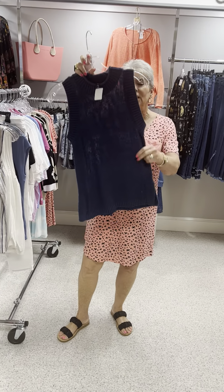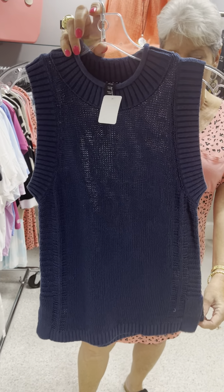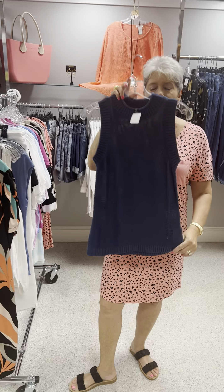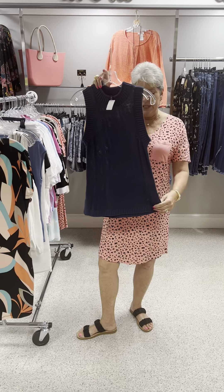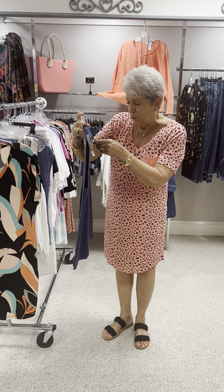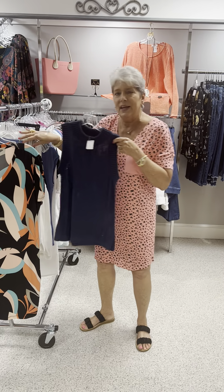Let's see what we've got to start with. We're going to start with this tank that's in a sweater knit. It is a mock sleeveless with a nice shirt tail hem — a great top to wear with your khaki, denim, white leggings, or capris. Originally priced at $72, and this is an extra small — that's the last one.